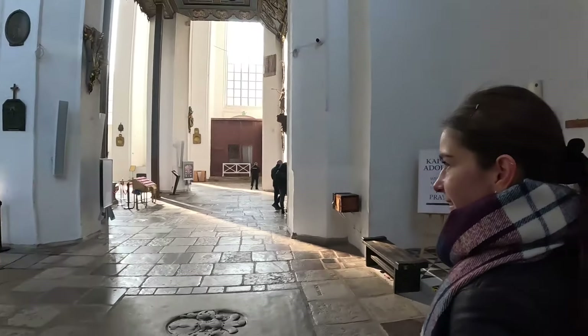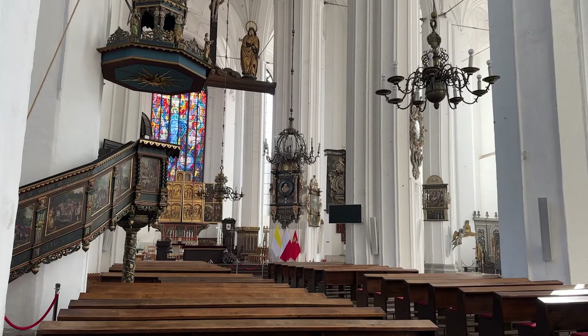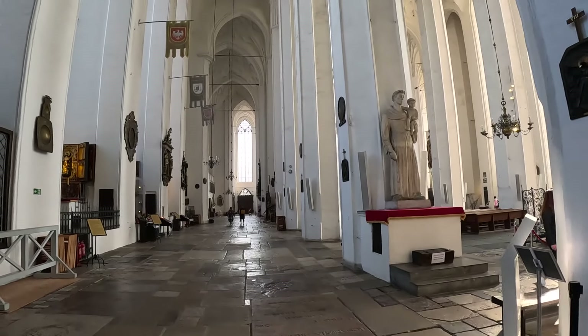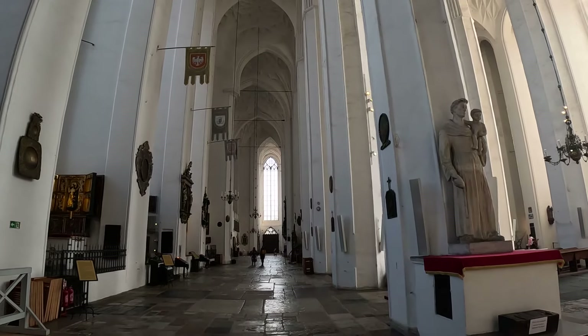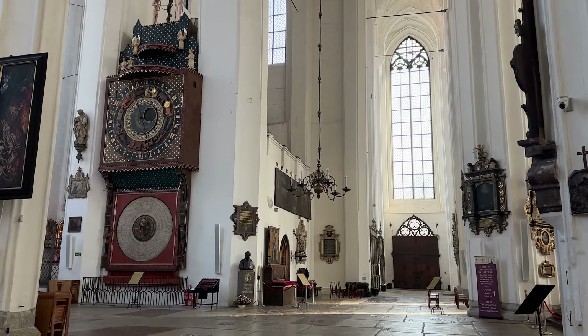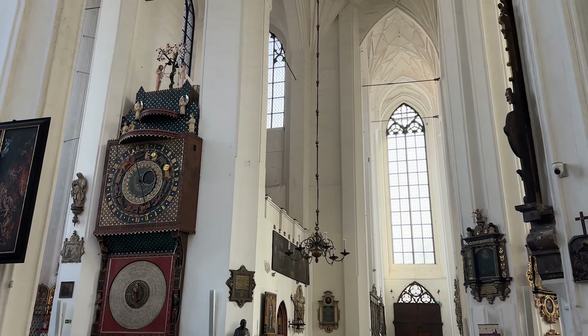We have 10 minutes so we can just explore the church. This is the inside of the church. I think we can film as long as we're respectful and quiet. You can see very high ceilings in here. I love the gothic style — massive windows and also the rooftop. It's very peaceful and calming coming into the churches here in Poland.